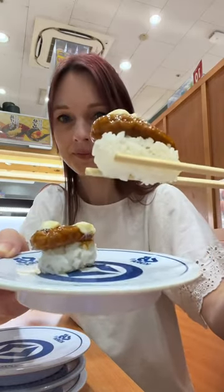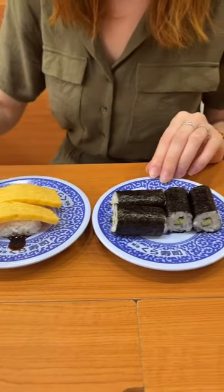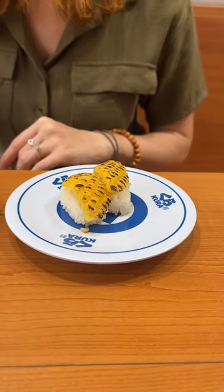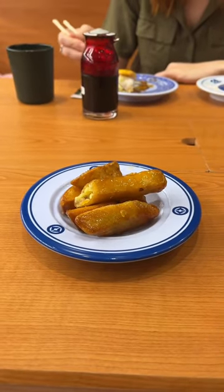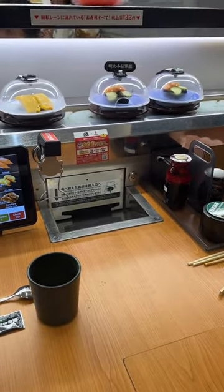They have some crazy flavors like hamburger sushi, but what might surprise you, they also have a lot of options for vegetarians. On top of that, they do not only have sushi, but also desserts and other dishes.